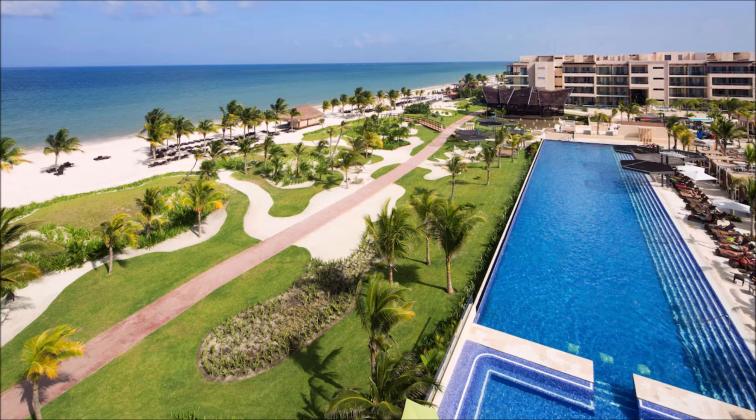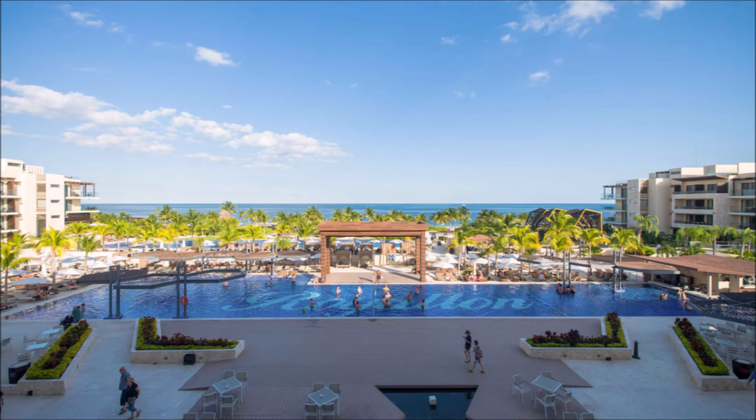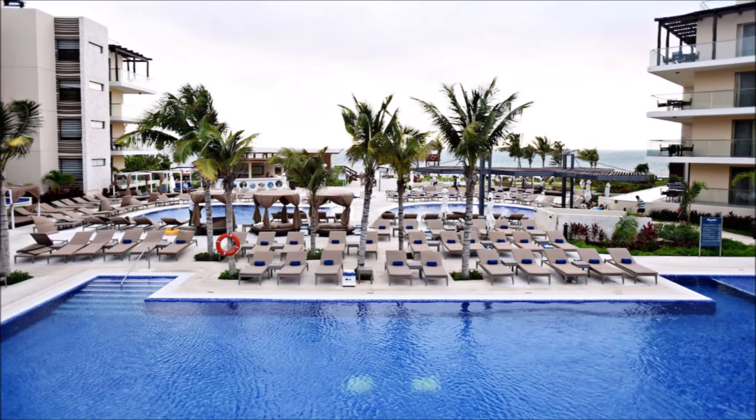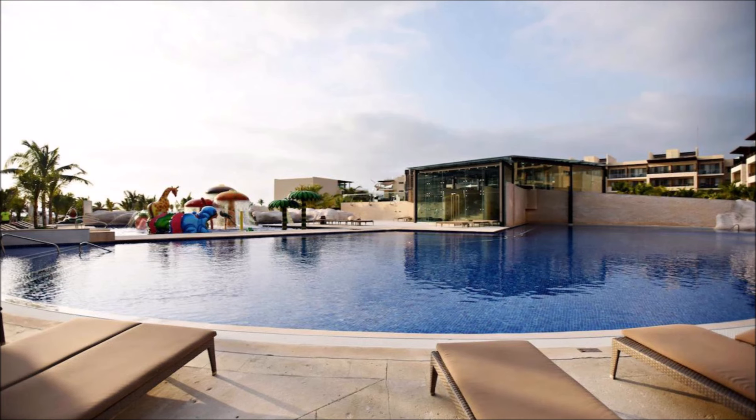Sparkling pools peak in relaxation. Oasis of crystal clear waters. Serene and inviting aquatic retreats. Luxury defined by poolside indulgence. Tranquil havens amidst luxe landscapes.